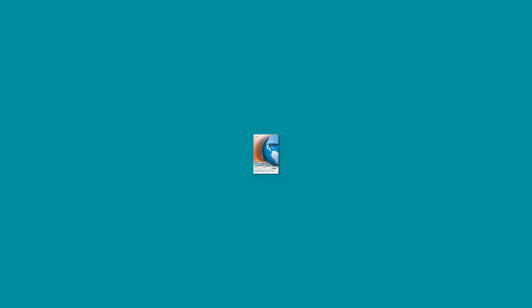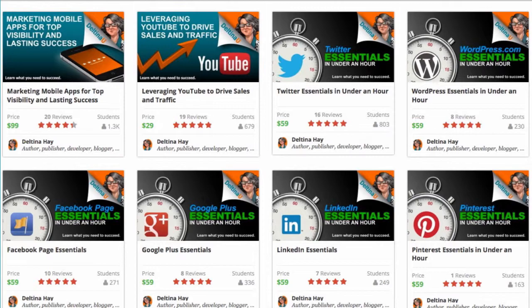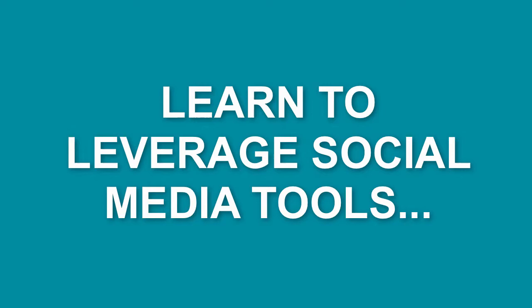I have been developing and consulting for businesses for over 20 years, and I have written three books on social media, the mobile web, and search optimization. Subscribe to my channel and gain exclusive access to five-star courses.